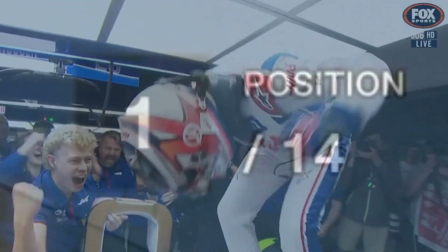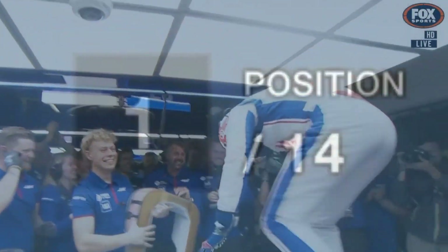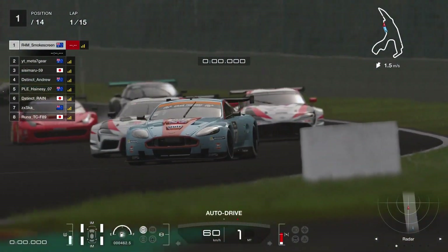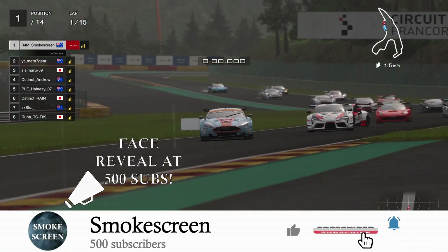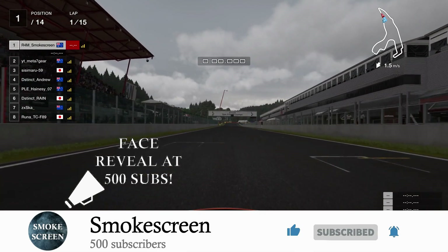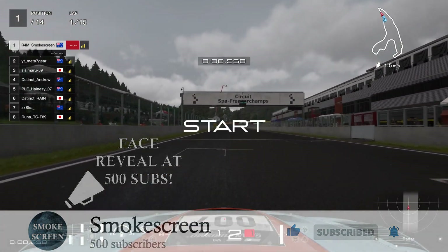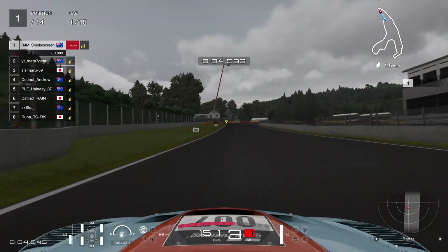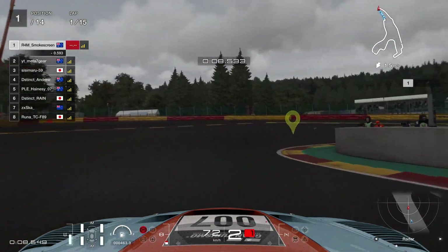We have managed to stick this on pole position. I have no idea how I've managed to do that, because I've out-qualified a good number of really high-quality players, like Meta7 and Andrew as well. There's Sisamaru in third. Distinct Rain down in sixth is a pretty noticeable driver, and Hainsey as well. But we've managed to stick it on pole position.